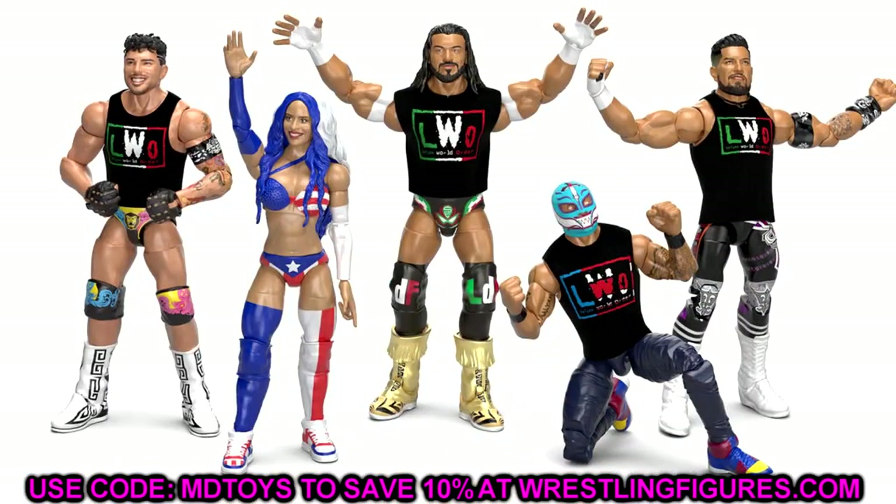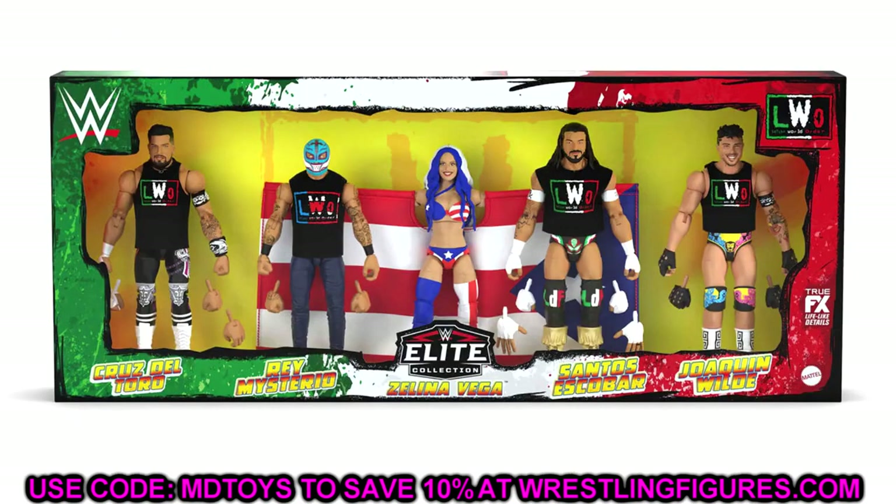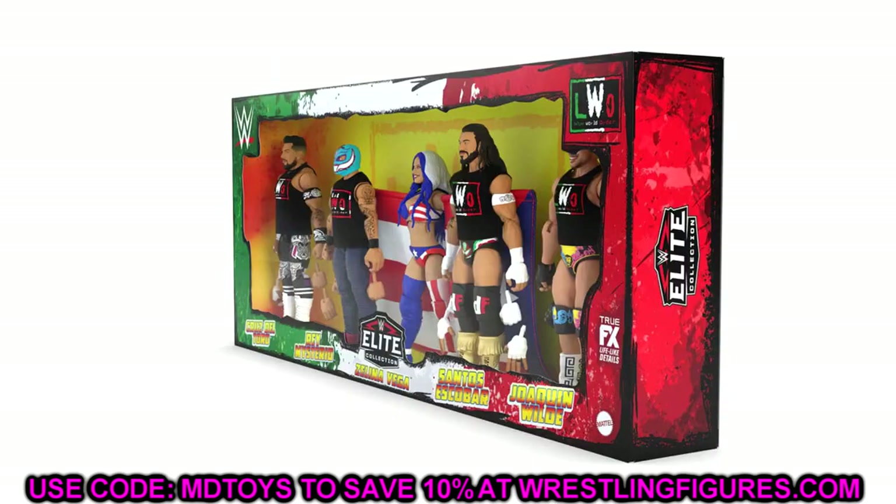Let's start things off with something I think is probably the most interesting thing we saw yesterday — something I didn't have any clue about. It kind of came out of nowhere unexpectedly. This right here is going to be a Made to Order exclusive: a Mattel Creations WWE Elite LWO five-pack. This set is coming to MattelCreations.com November 9th through the 24th.